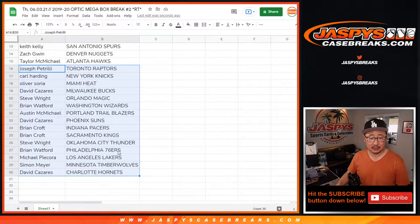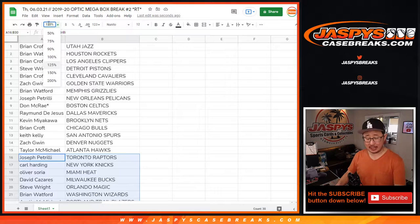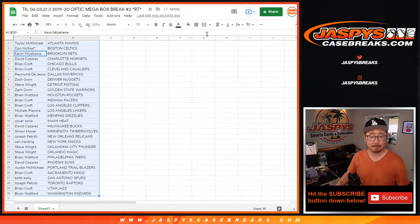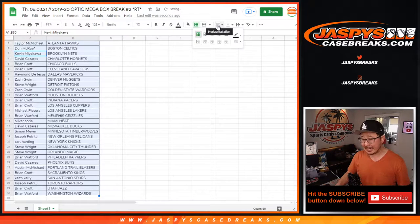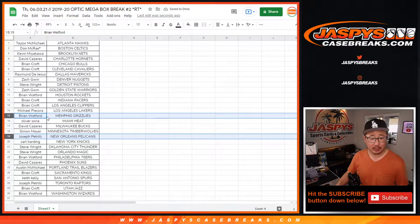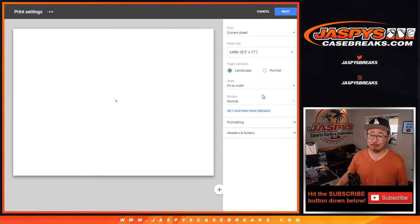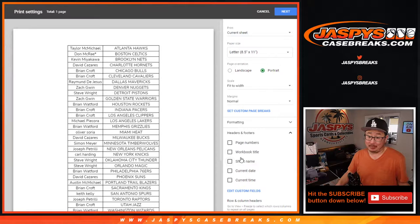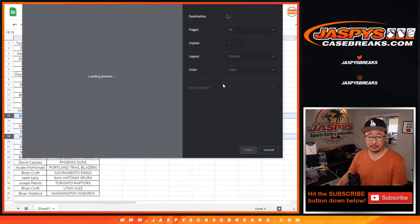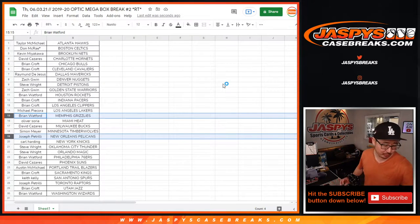There could be some surprises in this little mini box right here. You never know. Let's sort by column B. This is 1920, so we got Joe P with the Pelicans, Brian with the Grizzlies. We've seen it happen before. No trade windows here in this either.